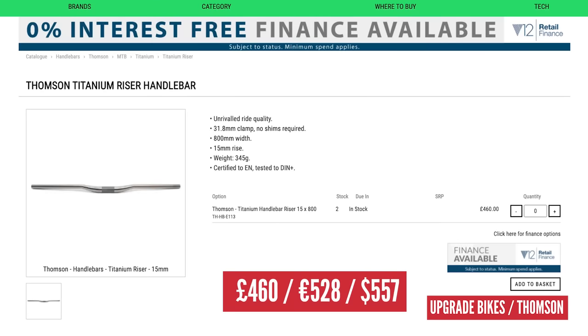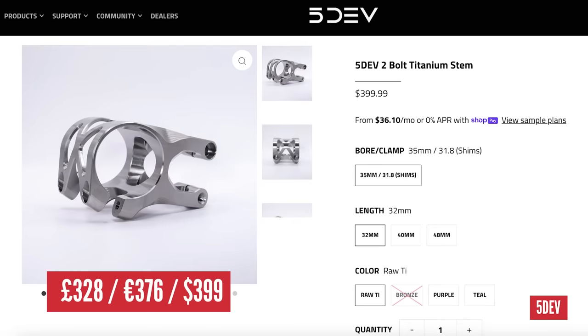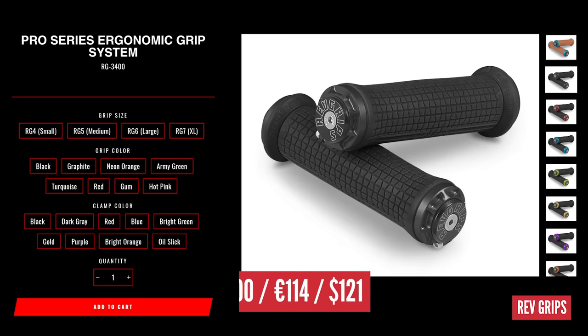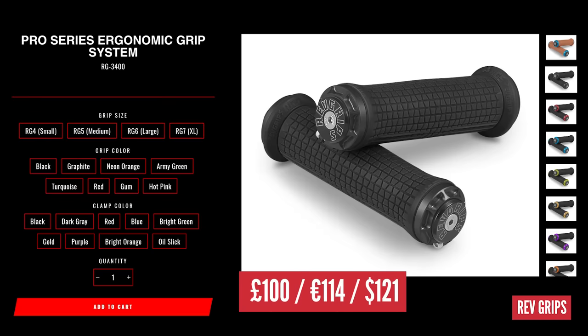Just above those titanium spacers is more titanium in the cockpit — £888 altogether. That's Thomson handlebars at £460, a 5Dev stem at £328 at current exchange rates, and Rev grips at £100. The Rev grips float around a little bit in the bars, aiming to take out some arm pump and vibrations — you can tune them with different elastomer inserts. They essentially rev or twist like a throttle, which sounds like a terrible idea, but apparently works.